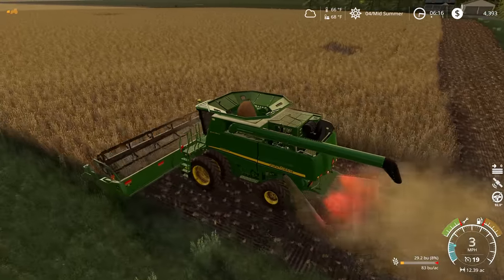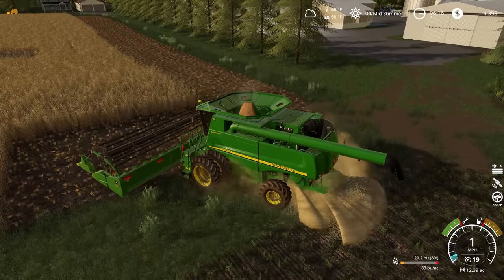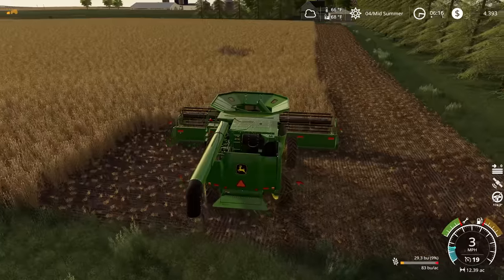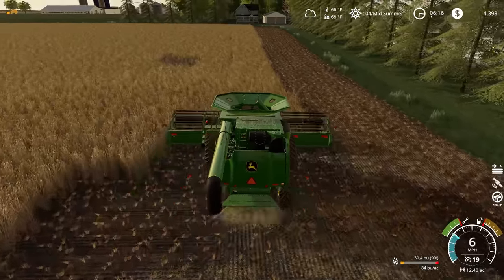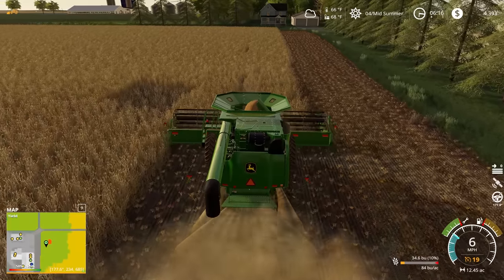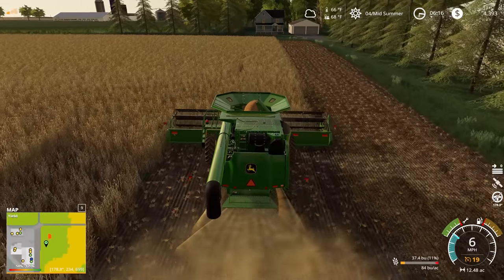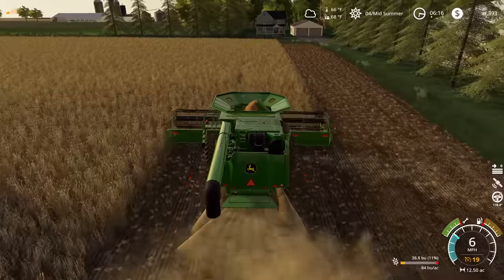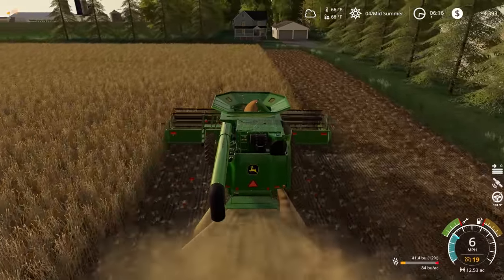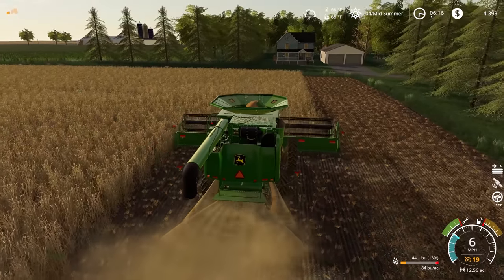It looks like we're doing about 83 bushels an acre, which feels like it's probably pretty good. I want to be careful not to drive over our soybeans — those are going to be the moneymaker for us this year. Pulling up the precision farming map, yield is looking pretty good and comparable to the previous year percentage-wise, which means we probably got all our fertilizer and lime set up correctly in this field.